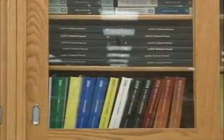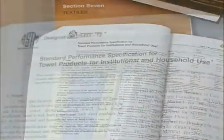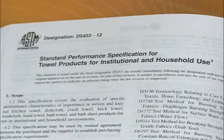ASTM D5433, Standard Performance Specification for Towel Products for Institutional and Household Use, cites D4772 as one of the attributes that should be measured.